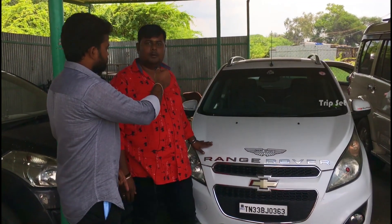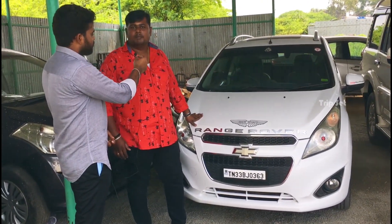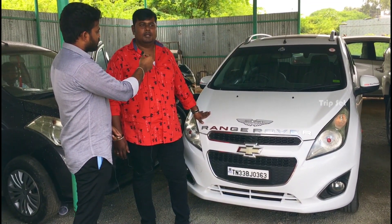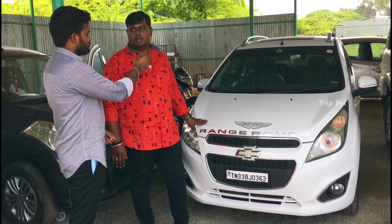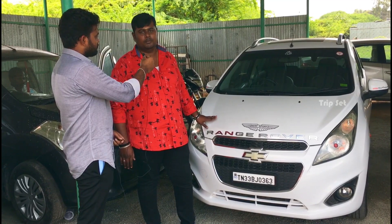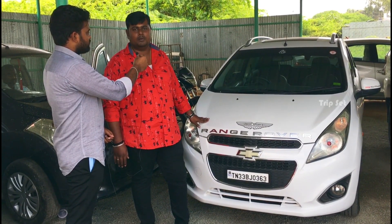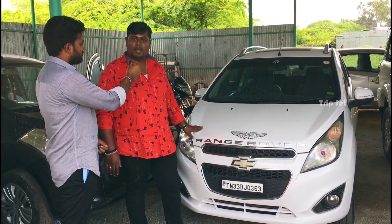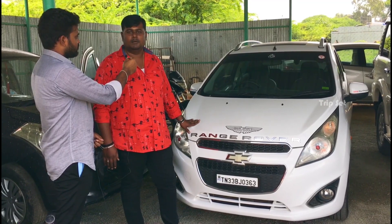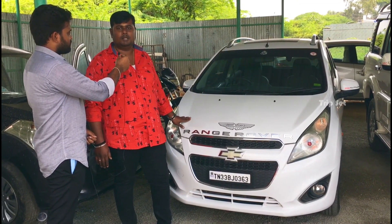This is a Chevrolet Beat 2014 model, second owner, middle variant, LTZ type, with power windows, ABS, and alloy wheels. It has 50,000 km. The customer price is 3 lakh 50, you can do a final at 3 lakh 25. Extras include tyre, amp, woofer set, water wash, and insurance.